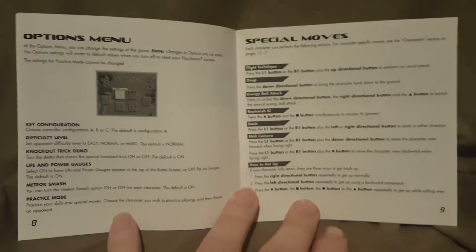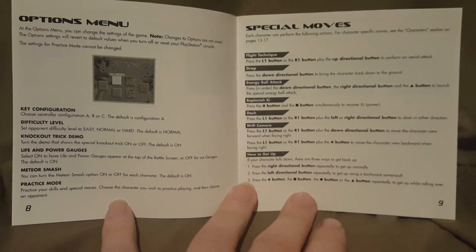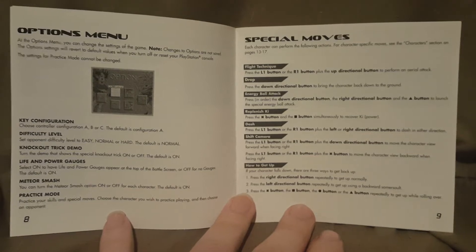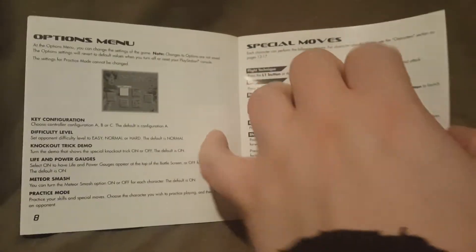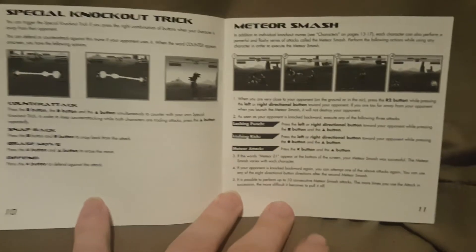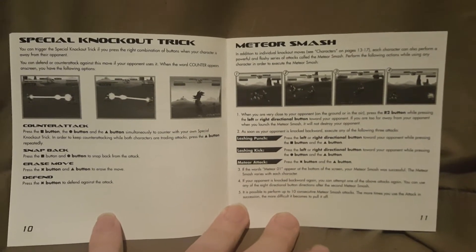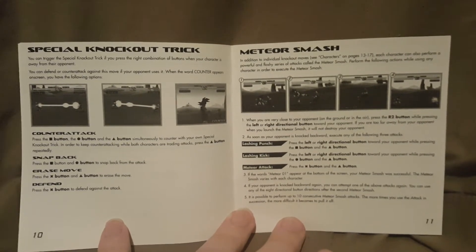We have the options menu and special moves — you can pause that and read it if you want to. I'm doing my best to keep things in focus, so please forgive me on that. Then there's the special knockout trick and the meteor smash. The pictures are kind of hard to see because they're in black and white in the book, and I can see they're hard to see on camera as well, so I apologize for that.